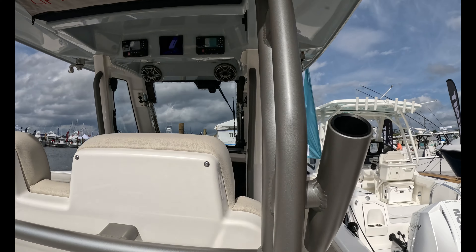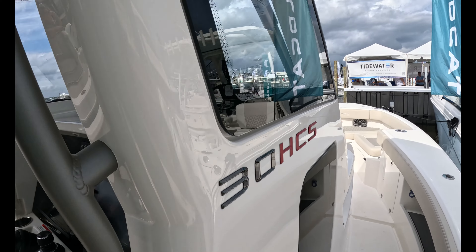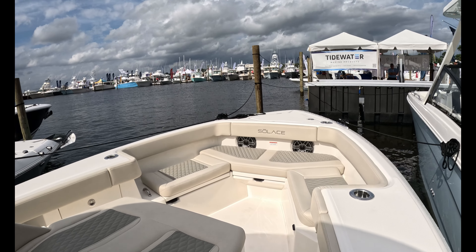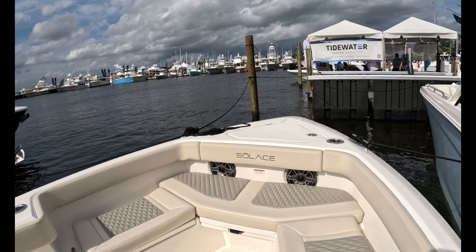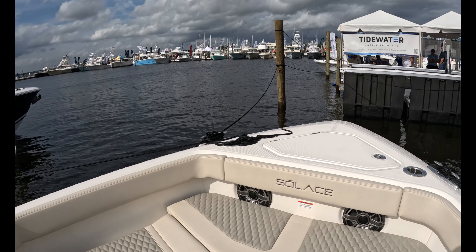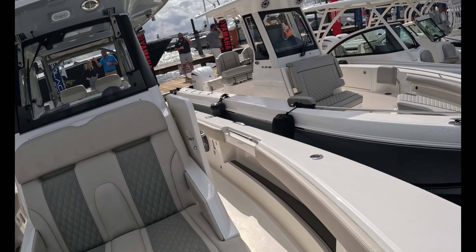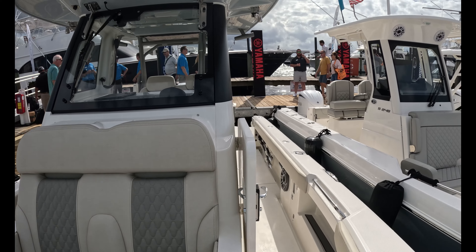I really dig these Solace boats — I just think they're not cookie cutter. Yeah, they might be priced high, but so many boats look exactly the same. If they didn't have badging you would never know what you were on. You honestly can't say that about Solace. I give them a lot of credit for at least daring to be different and innovative.